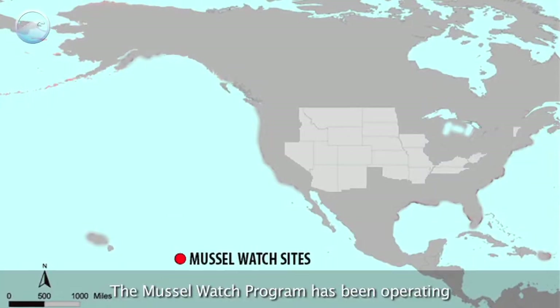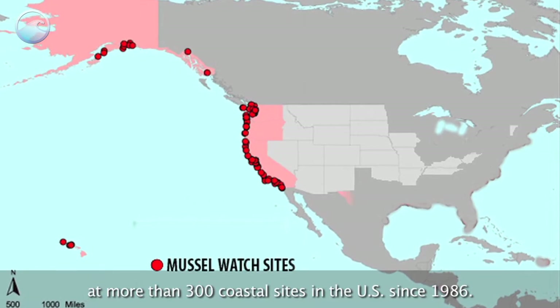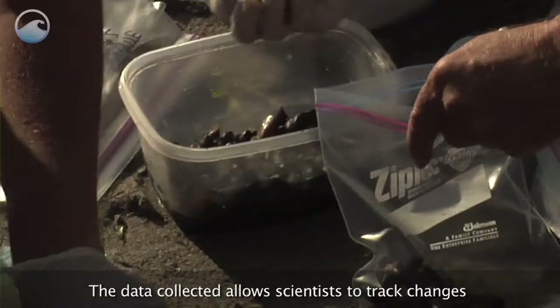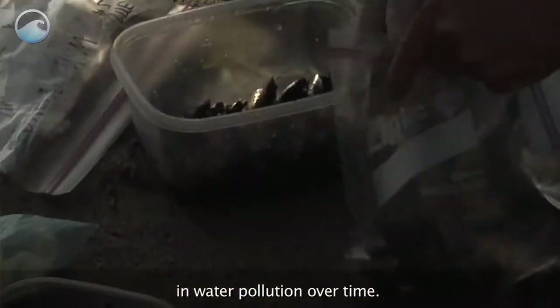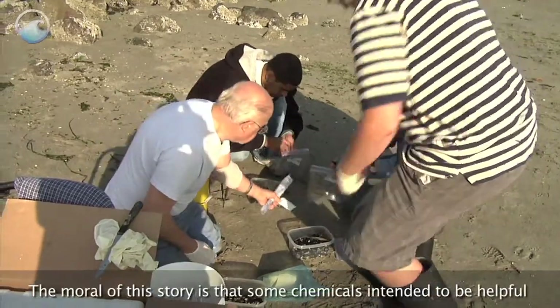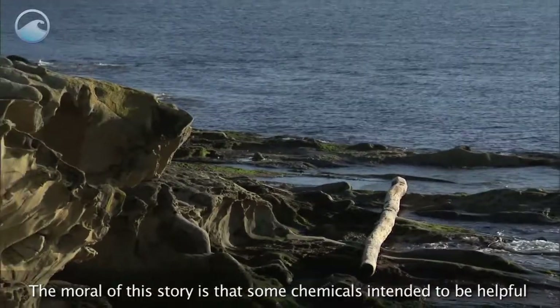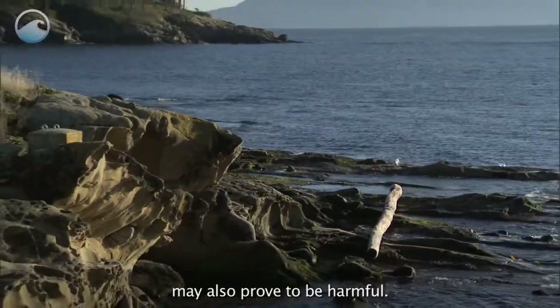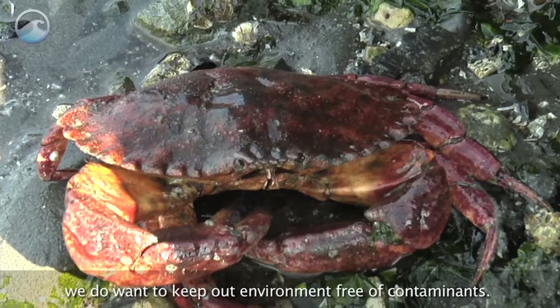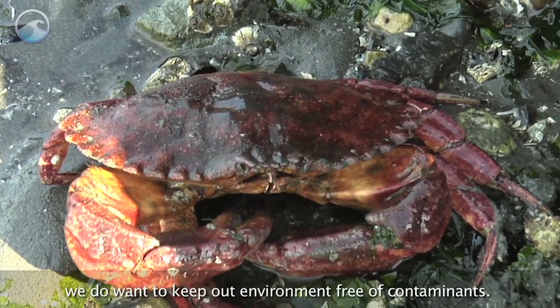The Mussel Watch program has been operating at more than 300 coastal sites in the U.S. since 1986. The data collected allows scientists to track changes in water pollution over time. The moral of this story is that some chemicals intended to be helpful may also prove to be harmful. While we don't want our clothes catching fire, we do want to keep our environment free of contaminants.